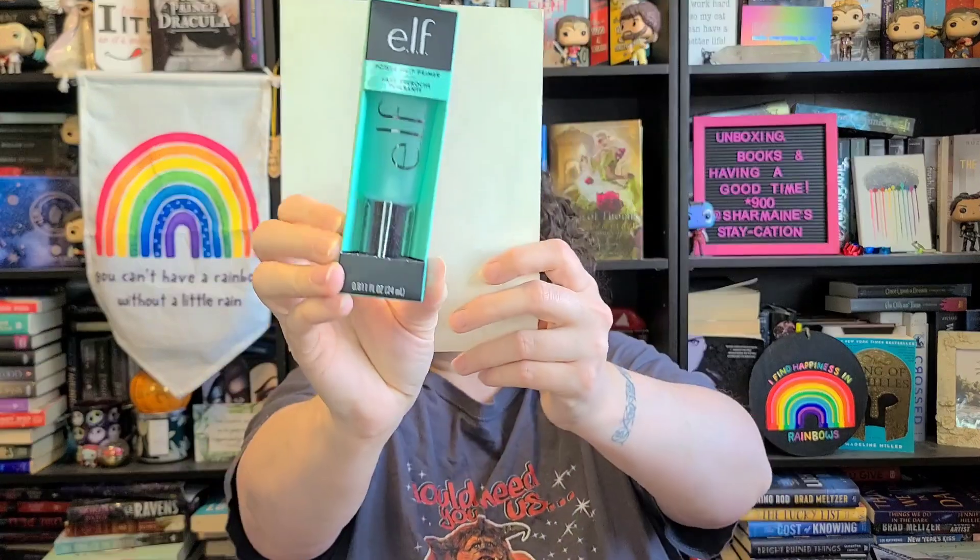The first thing I see here is the Power Grip Primer by e.l.f. — this is a full size. I actually got this in a mystery box from Top Box recently, so I'm gonna put this into a future giveaway. Apparently this stuff is amazing. I haven't opened mine yet but I've heard it's really good and a lot of people recommend it. You can get it at your local drugstore for a really reasonable price.